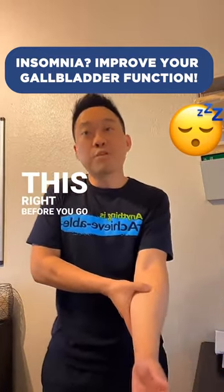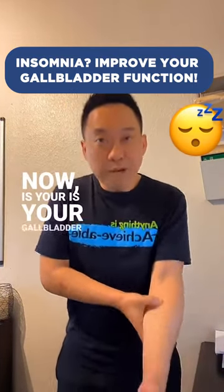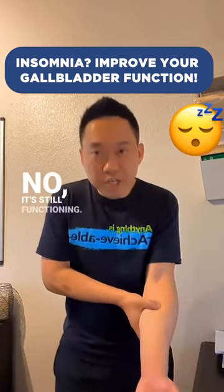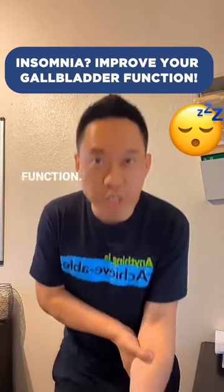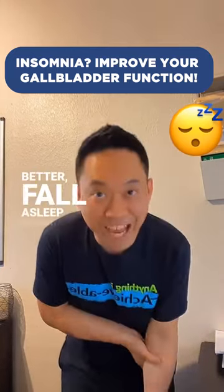You want to do this right before you go to sleep, every time before you go to sleep, especially between 11 p.m. and 1 a.m. Now, is your gallbladder just not functioning? No — it's still functioning, just not at optimal function. So this will help move blood to the gallbladder, help it function better, and help you sleep better and fall asleep faster.